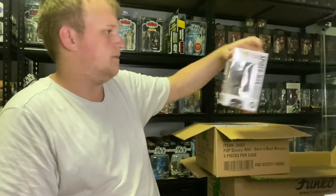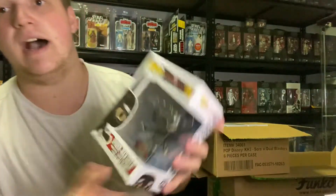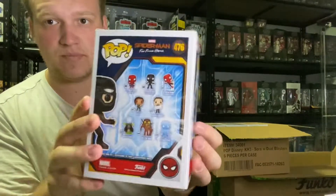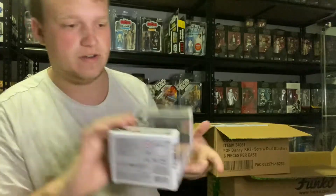Spider-Man Far From Home, number 476, Special Edition — Spider-Man Stealth Suit and Goggles Up. Pretty cool. Very nice.